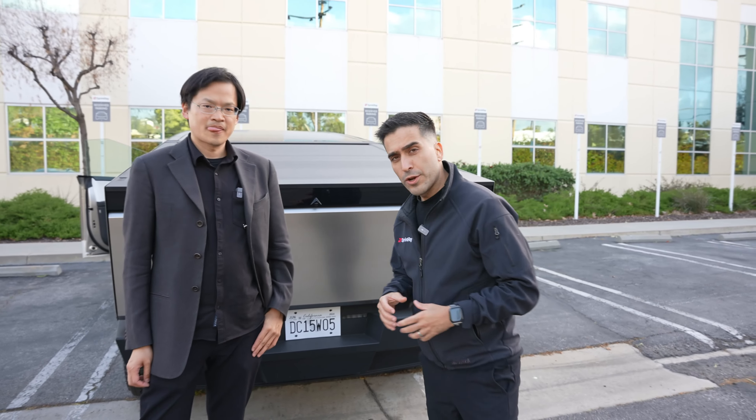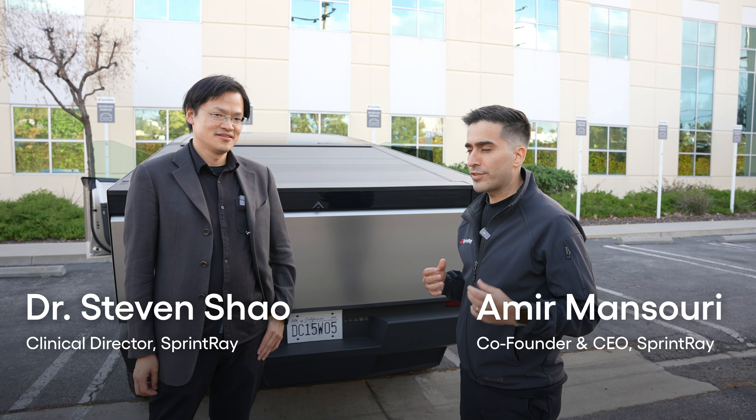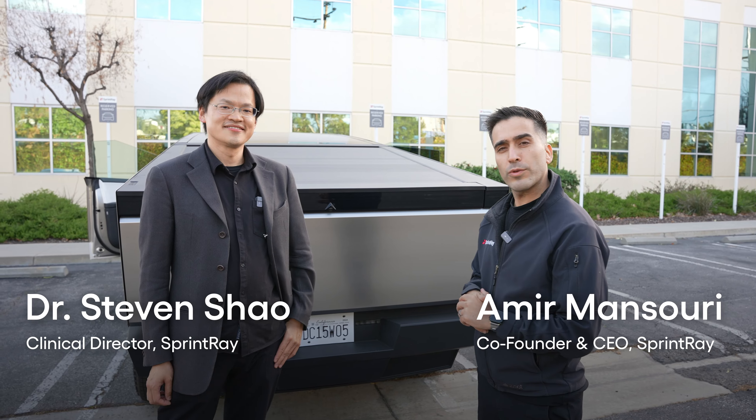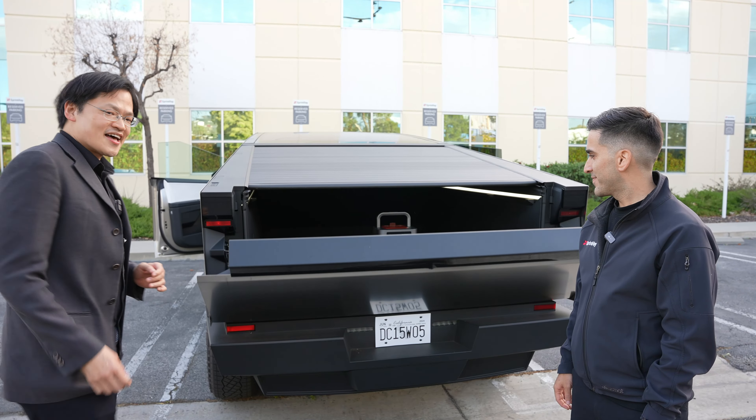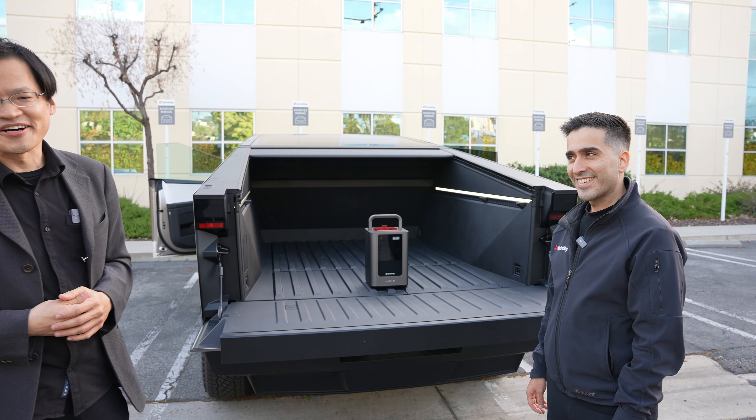I'm here with Dr. Steven Schauer, the clinical director at Sprint Rea, and I'm Amir Mansuris, CEO and co-founder. Today we want to do an experiment. I'm feeling the most exciting, the most powerful, the most versatile, and the fastest printer in the world.